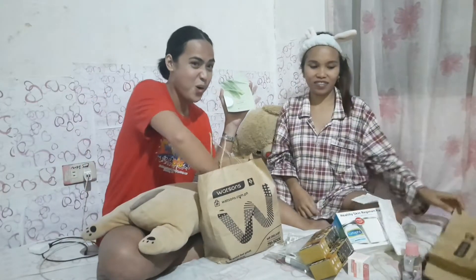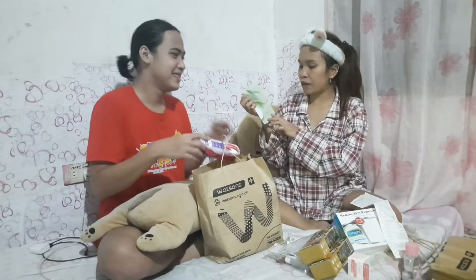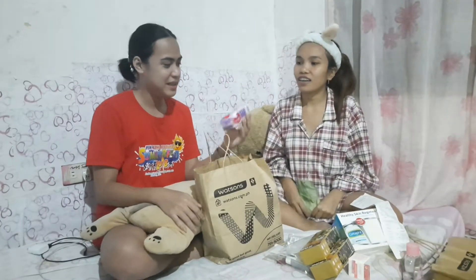The face mask! This is a Sleeping Beauty face mask. I like this. I really like this one.